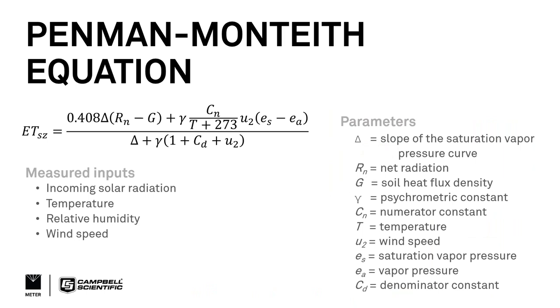Coming back to the equation, only two parameters are directly measured: temperature and wind speed. The rest — saturation vapor pressure, vapor pressure, net radiation — are modeled to one degree or another. Saturation vapor pressure and vapor pressure are straightforward relationships based on temperature and relative humidity, but net radiation is heavily modeled. The question then becomes: which measurements are most important for accuracy?